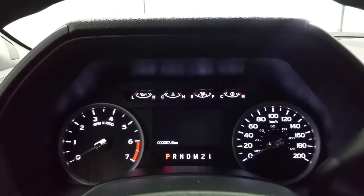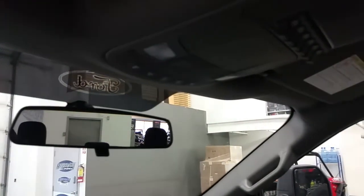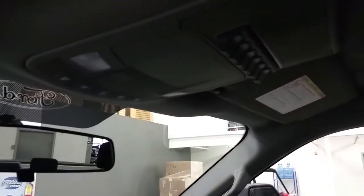There's an information center in the center of the instrument display, and overhead is a manually adjusting mirror with lever, map lighting, a place to store your glasses, and the new location for the auxiliary switches.